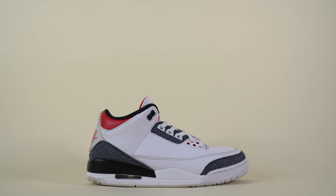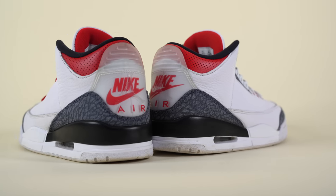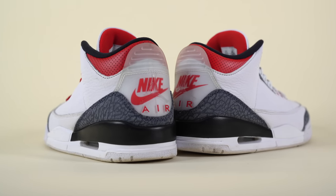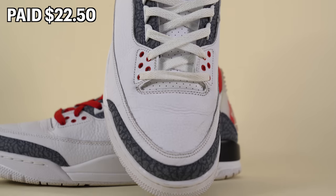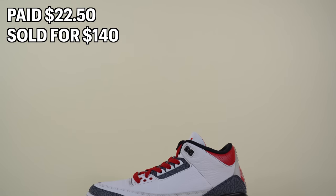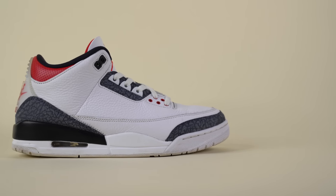The good news is we did have two sales over the last week with pretty great net profits. The first pair sold was the Air Jordan 3 Denims from Plato's Closet — the pair we grabbed through an Instagram post for $22.50, which is an insane price for a shoe in great condition. I ended up accepting an offer of $140 on eBay, and after shipping fees, we were able to add $159.09 back into the sneaker collection fund.